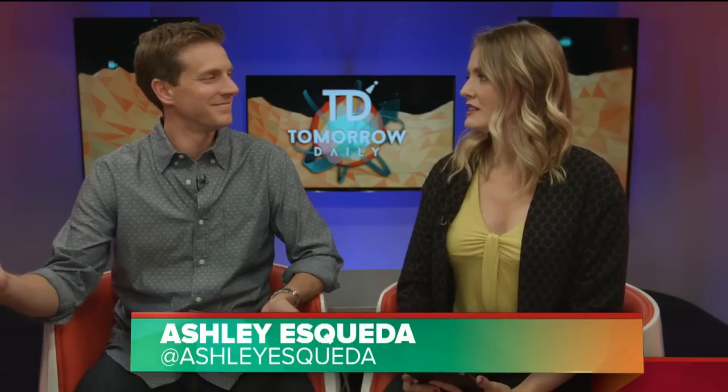Greetings, citizens of the internet. Welcome to Tomorrow Daily, the best tech talk show in the known universe. I'm your host Ashley Scala, joining me once again, Rich DeMuro.